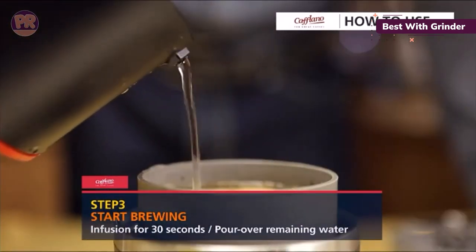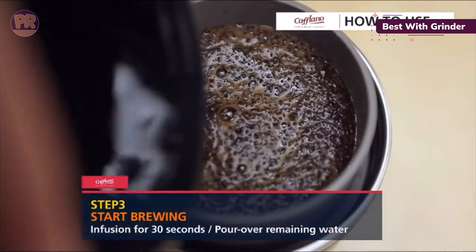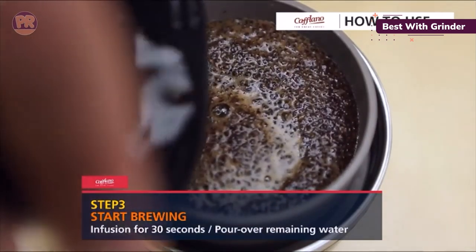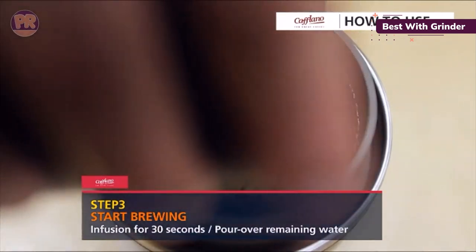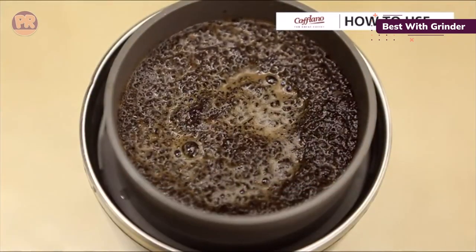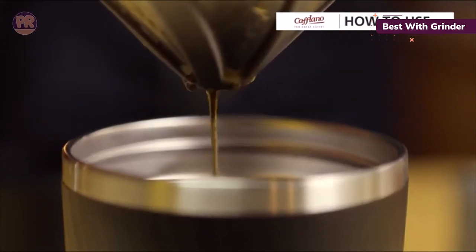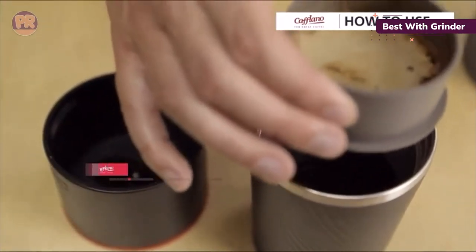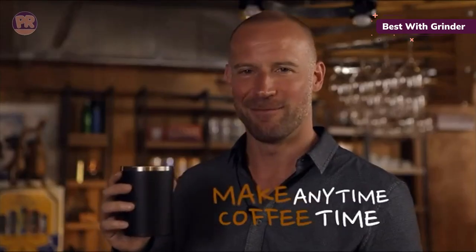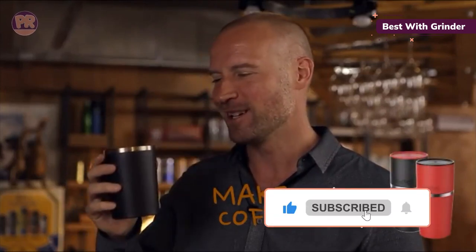Add 15 to 20 grams of beans to the ceramic burr hand mill and grind. Then use the specially designed drip kettle to pour hot water over the grounds. Allow the coffee to infuse and drip through into the tumbler via the filter. The tumbler is double insulated and keeps your coffee hot for extended periods of time. It can hold up to 450 milliliters of fresh coffee, ensuring you get 2 to 3 cups per brew, and it also acts as a container for your beans during transportation. However, the lid is primarily designed to retain heat and prevent spills during stationary use rather than during transportation, so you will need to drink it before you are on the move again.